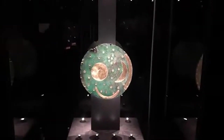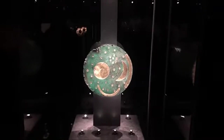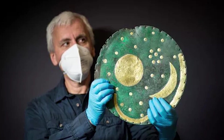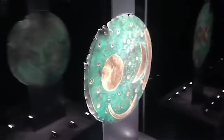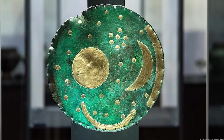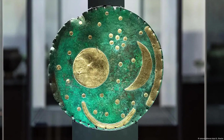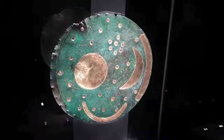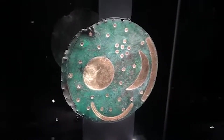What the Nebra Skydisk tells us about Bronze Age star lore. Discovered in Germany and dating to around 1600 BCE, the Nebra Skydisk is one of the oldest known depictions of the cosmos. It includes symbols for the sun, moon, and what appears to be the Pleiades star cluster. Many scholars believe it was used to synchronize the solar and lunar calendars, a complex astronomical task.